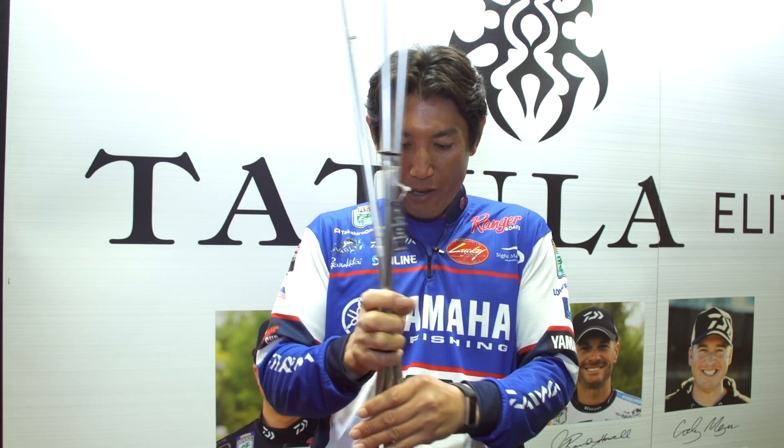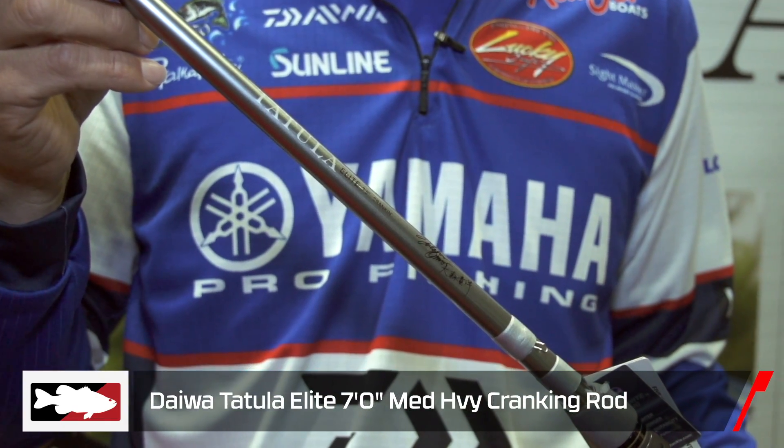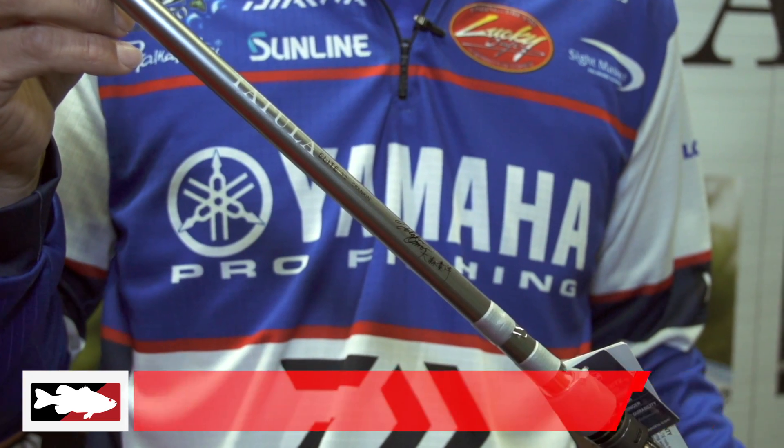I have been using these about maybe a year and a half. This is my favorite one — a seven foot cranking rod. This is a rod I won a tournament with earlier this year. It's a medium-heavy action and I use it for square bills, mid-range crankbaits, sometimes spinnerbait, buzzbait, swimbait, topwater, jerkbait — pretty much my all-round seven foot cranking rod.